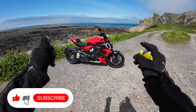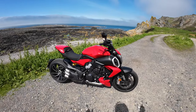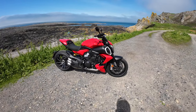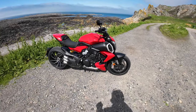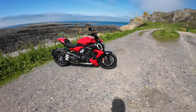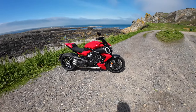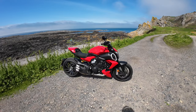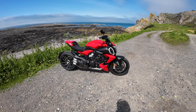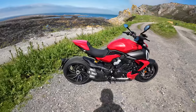Hi everybody, welcome to the channel, I do hope everybody is keeping well. Very special day today, the sun is shining, amazing scenery, and the local Ducati dealership here in Jersey have kindly said to me — courtesy of Jeff the owner — 'Paul, you can take this Ducati Diavel V4 demonstrator out for a couple of hours.' It looks absolutely beautiful, so let's get on the bike, fire it up and go for a bit of a ride.